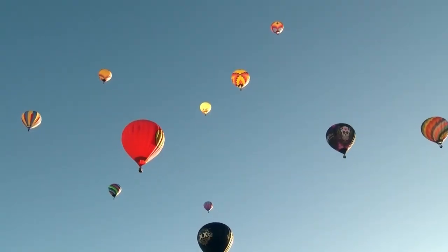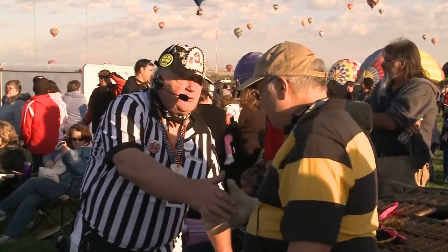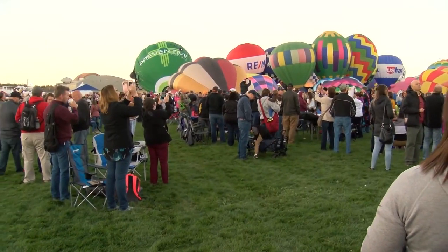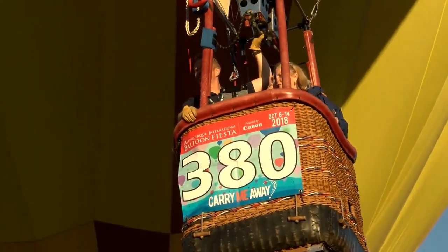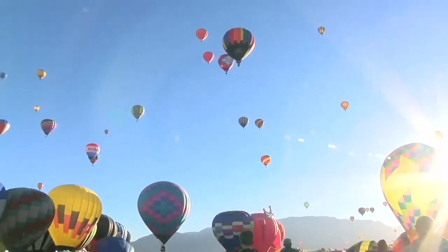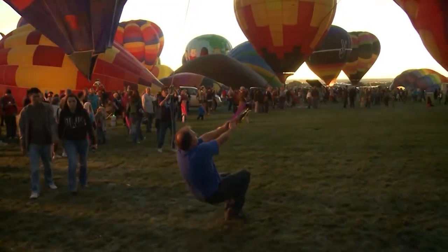We are air traffic controllers at balloon fiesta, and we really are because of the winds. With the pandemic still an issue, balloon fiesta says safety measures like masks will be in place in crowded areas on the field, even for crews, with more distancing between launch sites. The balloons are spaced out well — there's a lot of ground to cover on the field because it's large.